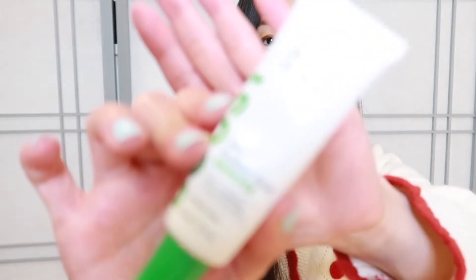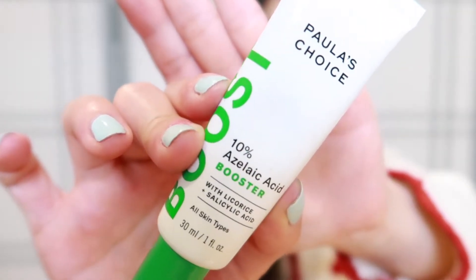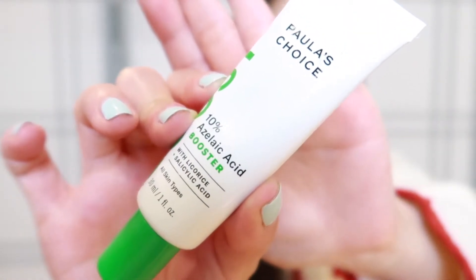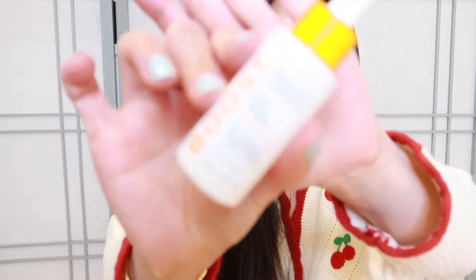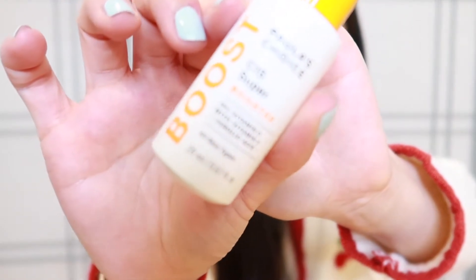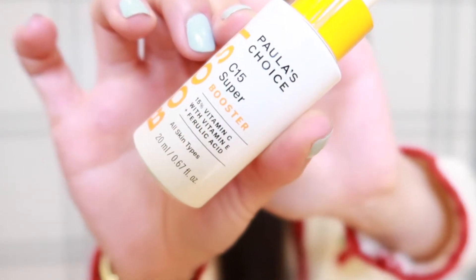This next product is also very popular — this is the 10% azelaic acid. It has licorice in it, which is great, and also salicylic acid, which is great, but I know some people can't take salicylic acid. You also need to follow with a sunscreen in the daytime.